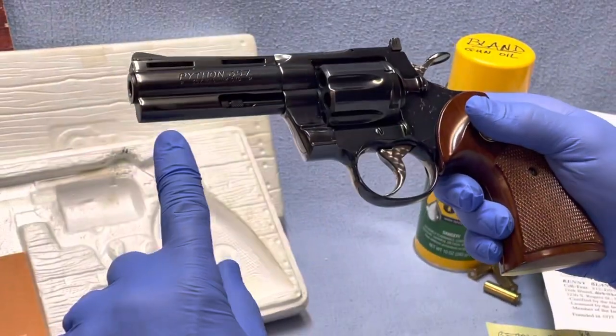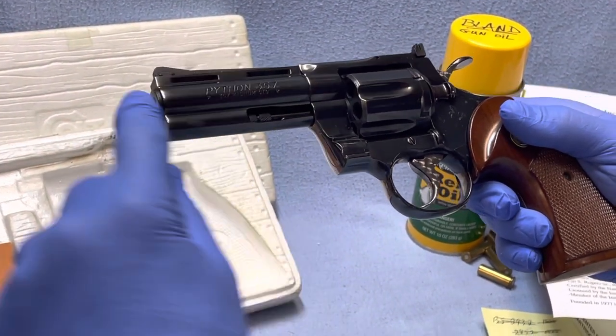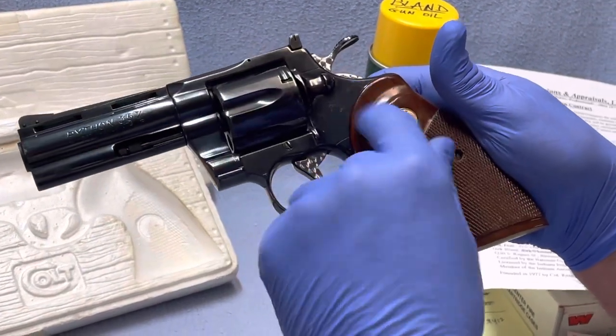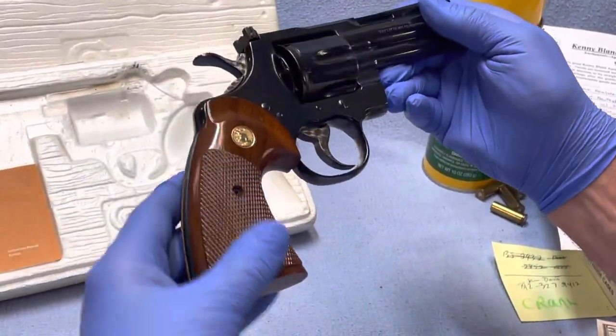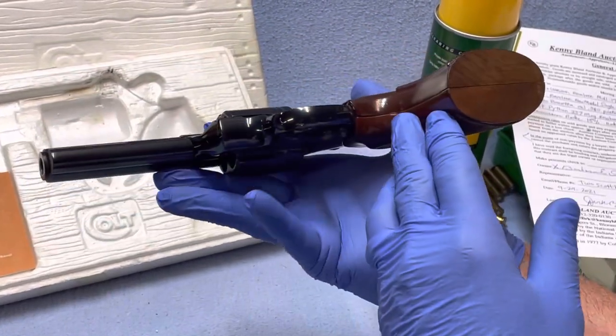While I got you here on the video, we have a little rub right there at the end. A little rub there. A couple of tiny little pits right here in the bluing. The other side looks very, very nice. The handle, the grips look absolutely brand new. Shows very little wear.